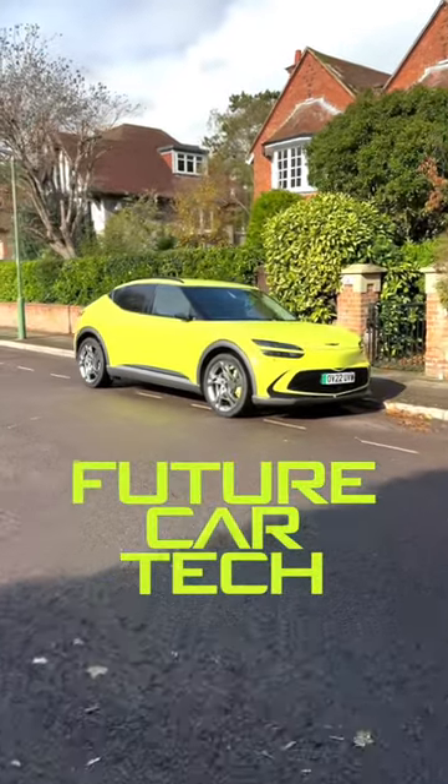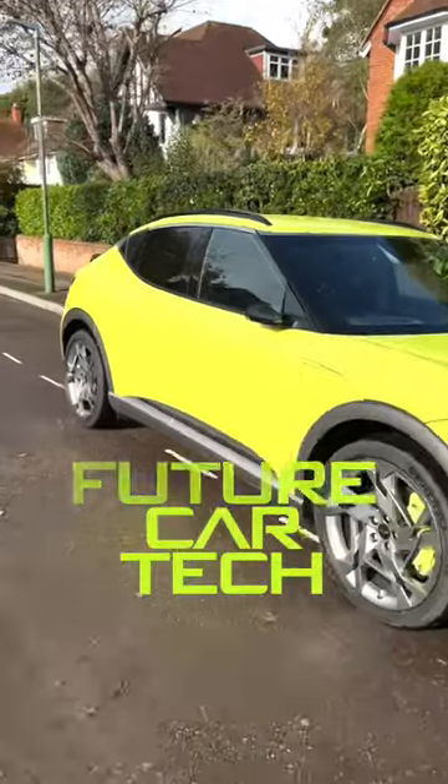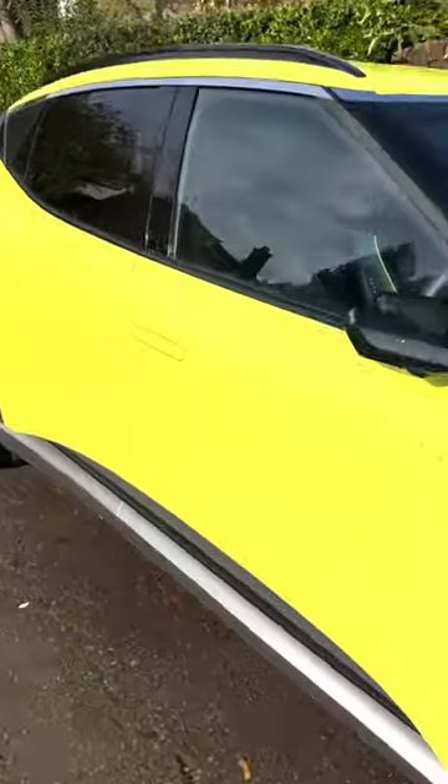When we think about future car tech it can all seem a little bit whimsical, a little bit sci-fi, but what if I told you that there were many elements of this future technology that are with us today already.